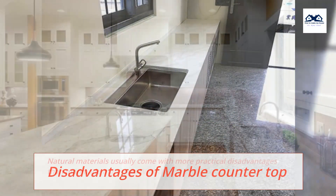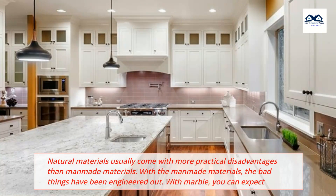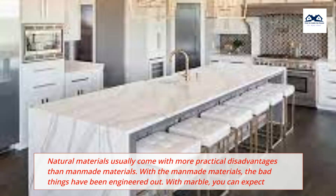Disadvantages of Marble Countertops. Natural materials usually come with more practical disadvantages than man-made materials. With man-made materials, the bad things have been engineered out. With marble, you can expect the following concerns.